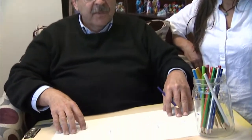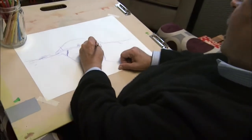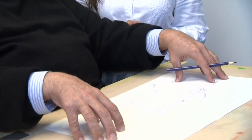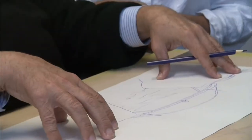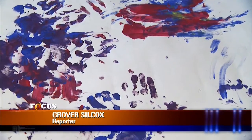Marie even takes time to help the reporter de-stress with a little artwork of his own. 'I put paint on his hands and massaged it in, and we put hand prints on paper — and for the first time in a decade, he was able to open his hands. It was amazing.' Art therapy enables the artist in each of us to put life in perspective. For Focus, I'm Grover Silcox reporting.